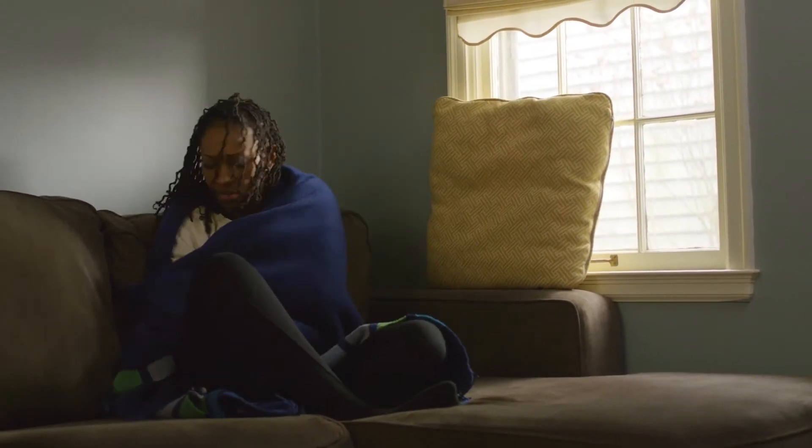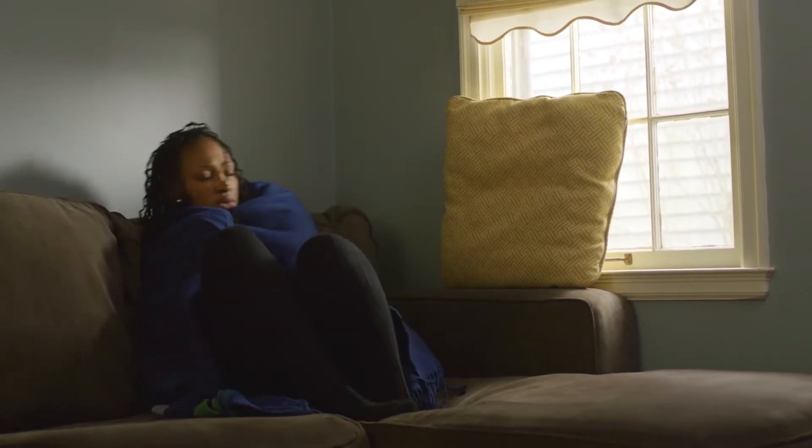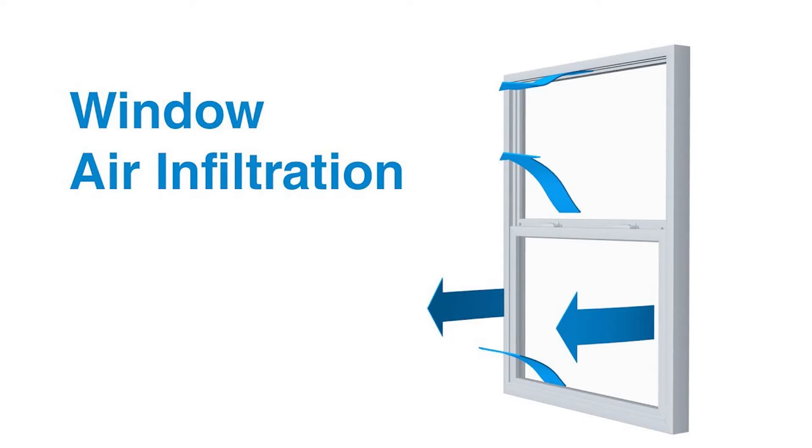Even the most energy-efficient windows will have some level of air infiltration to them, which happens in the middle where the two sashes meet and lock together, and where the sash meets the frame.